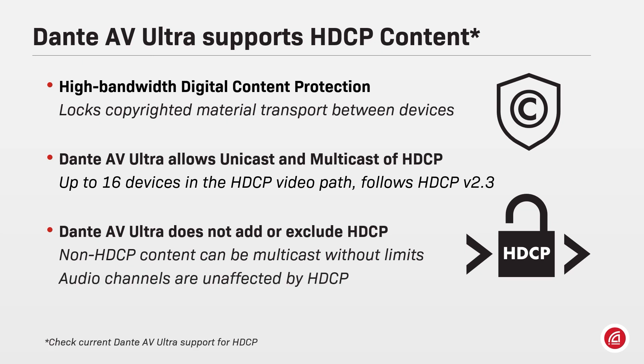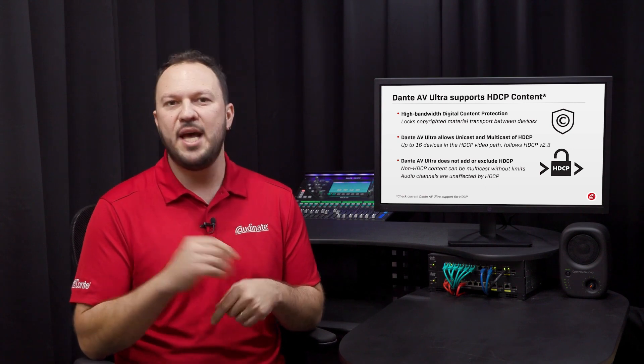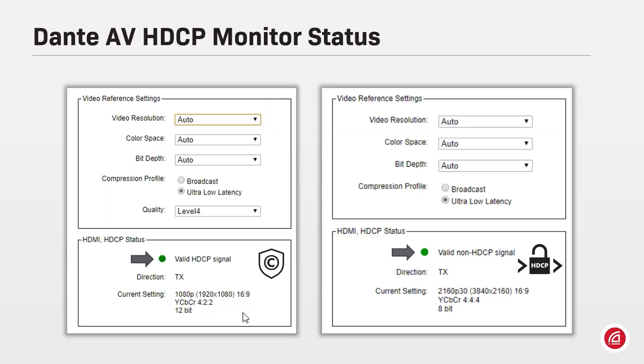The audio coming from HDCP protected content can still be sent anywhere else on the network. If you're not sure if your content is encoded, look in Dante Controller under the video config tab — there you will see the system tell you the resolution of the video and whether the content is protected or not. You don't have to guess or presume.